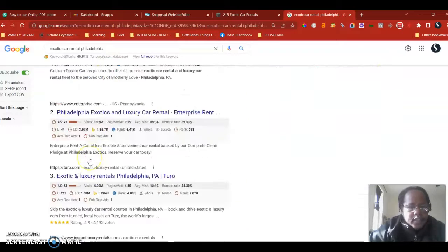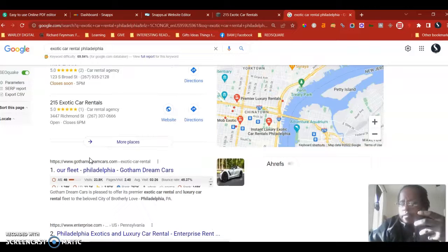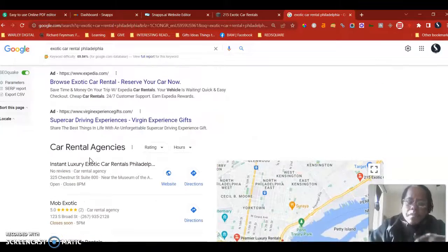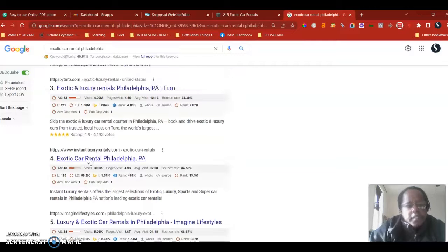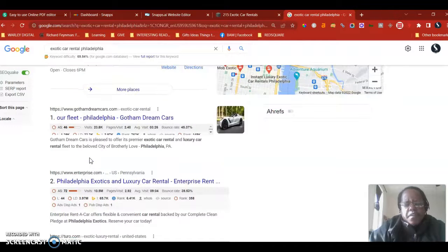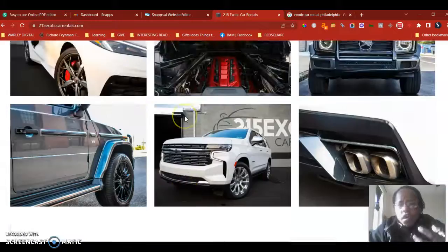I can see you're already showing up in the map pack for 'luxury car rental Philadelphia,' which is good. Google puts out reports saying 90% of people use Google to search for local services, and 70% do not leave the front page. That's why it's important to be up front — about 37% will click the first result, 27% will click the second, and so on. Being on the second page and beyond is not really helpful.